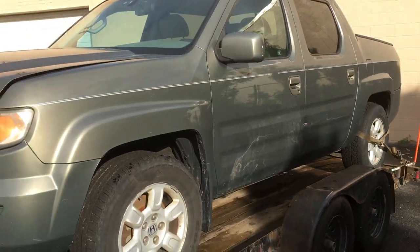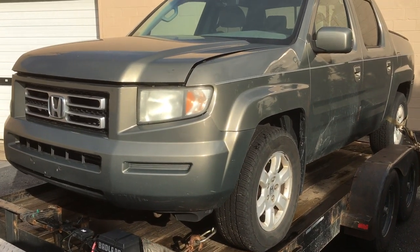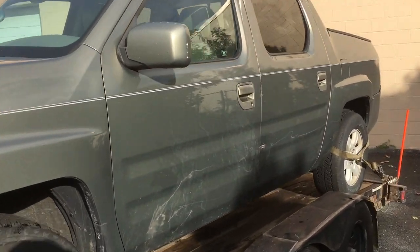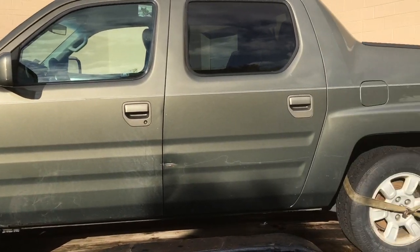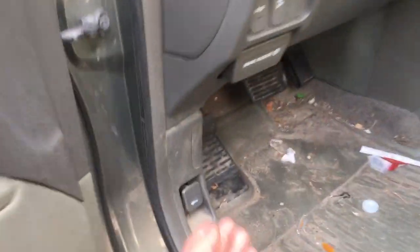What's up guys, welcome to Carfix. This is your buddy Tiago here, and we have a little treat for you guys. I picked up this Ridgeline — I have no idea how many miles it has, I have no idea what condition it's in, but we're gonna check it out.